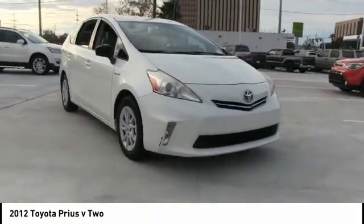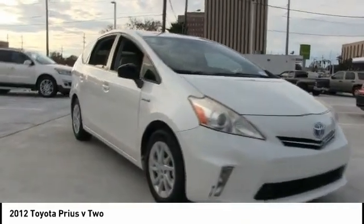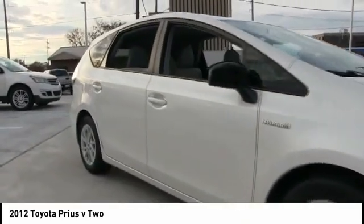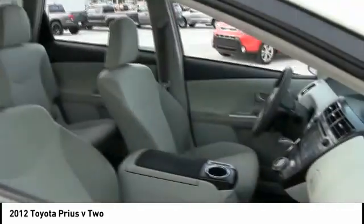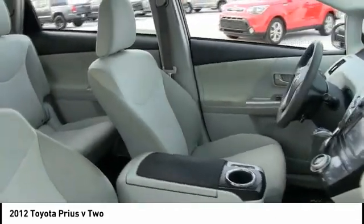Stop by and take a look at the 2012 Prius. Prius offers harmony between man, nature, and machine. Using the wind, the sun, and advanced hybrid technology, Prius is a true full hybrid.